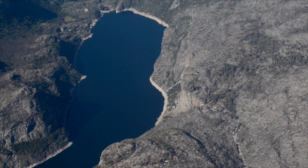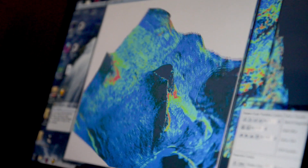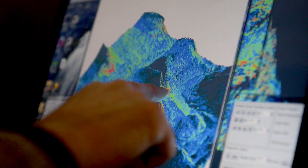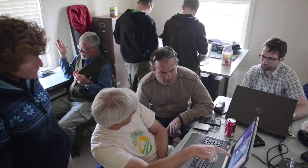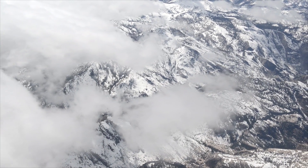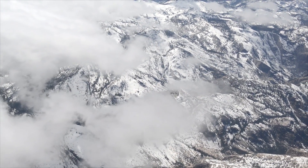The Airborne Snow Observatory is providing a wall-to-wall, complete characterization regularly through the snow melt season. So this is the future of water management in snow melt fed regions.